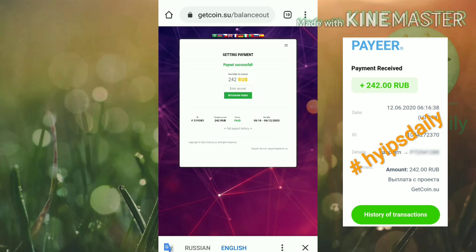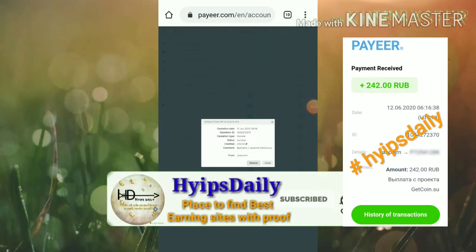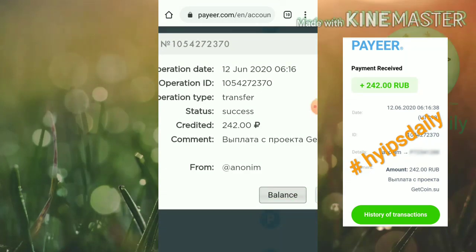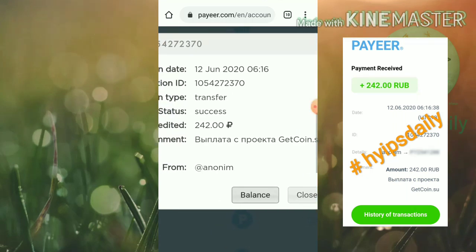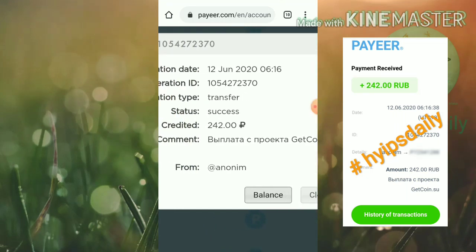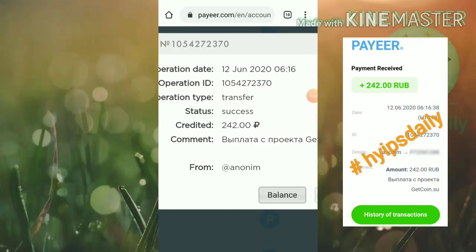You have seen a 242 rubs withdrawal. I'm now showing it in my pay wallet ID so you can see the amount I just requested from this site — 242 rubs from getcoin.su. I'm showing you a live withdrawal proof in my wallet itself, including the date, confirming we received it successfully.